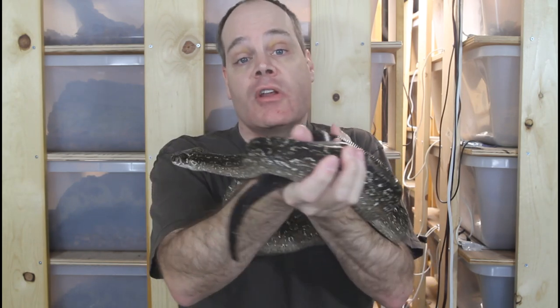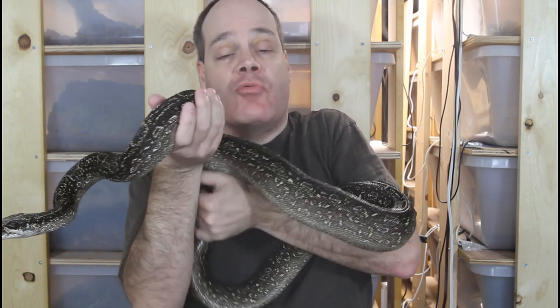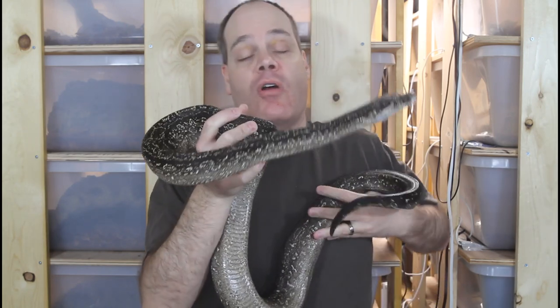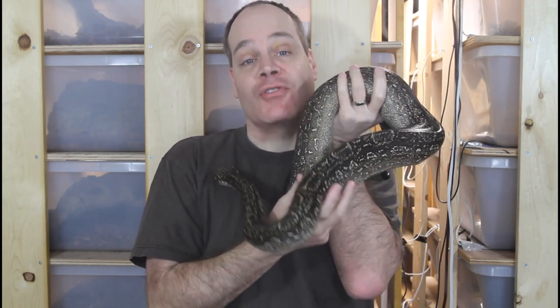When you look at rodent breeders, they're operating in large volumes on very tight profit margins, so they pretty much have it down. They're not really able to make the rodents any cheaper. A small-time rodent breeder isn't going to have the same economy of scale and be able to operate on the same slim profit margins. The other thing to consider is that breeding rodents is a lot of work.